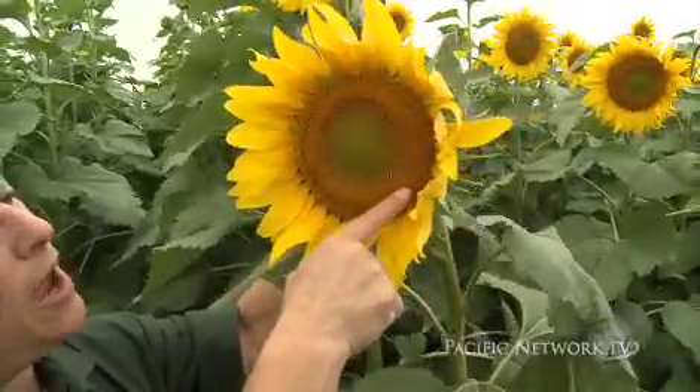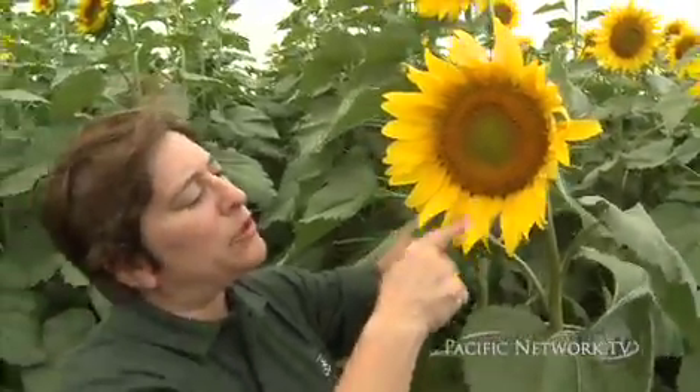Here where you see all the little flowers, there will be individual seeds, which then will be what is harvested and crushed to make sunflower oil.